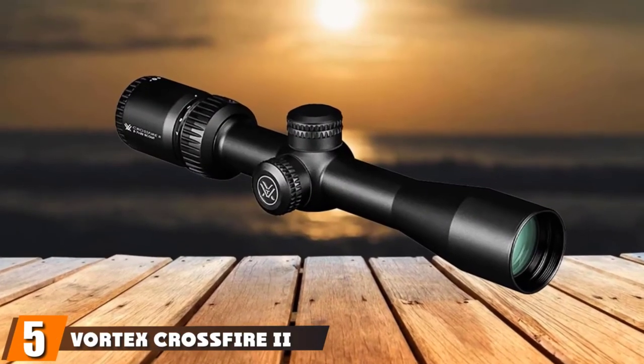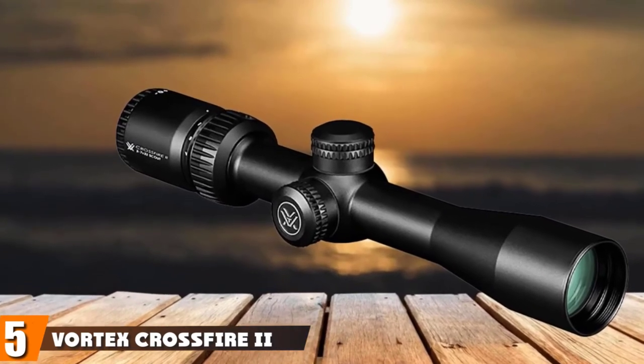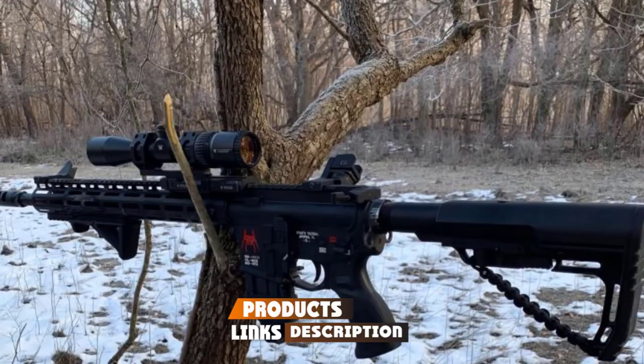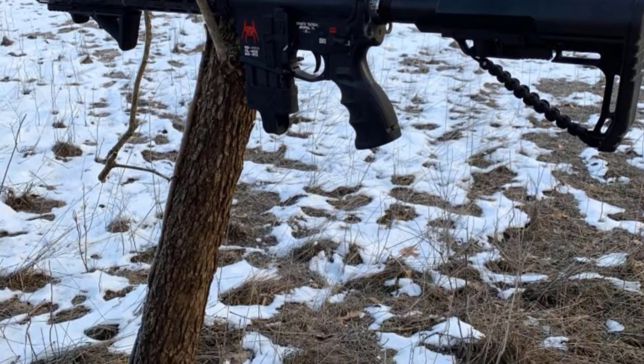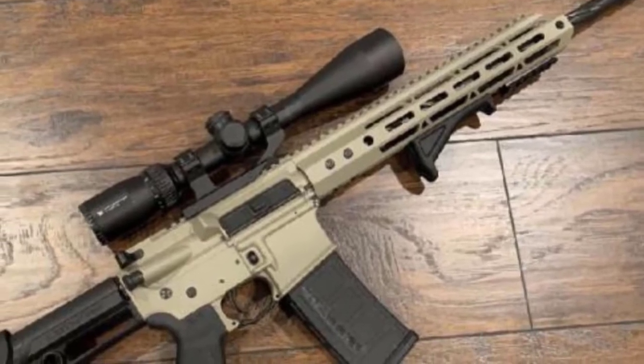The number 5 position is held by the Vortex Crossfire II Scout 2-7x32, the best Vortex long eye relief scope. You have a wide range of options when you go looking for a Crossfire II scope. However, you will get the most value with the Scout model CF2-31002, if you are seeking a long eye relief of 9.45 inches.